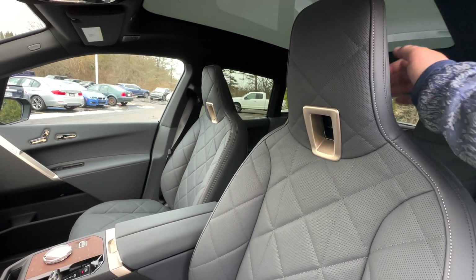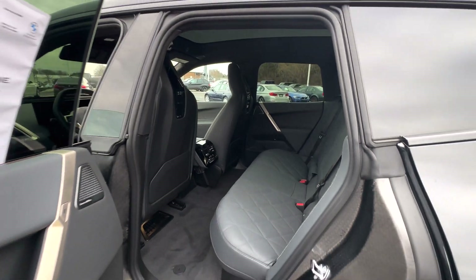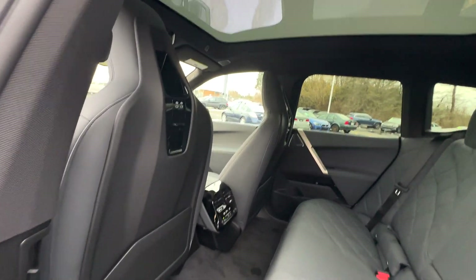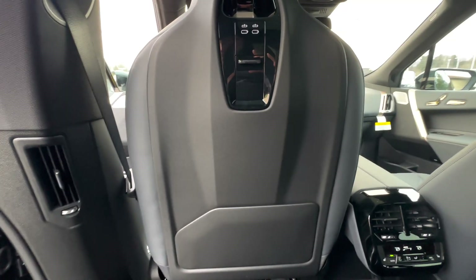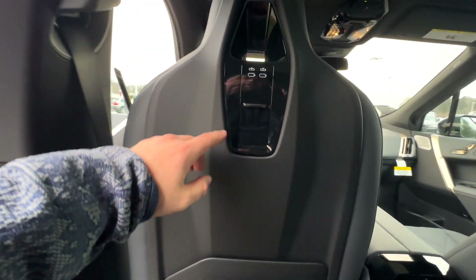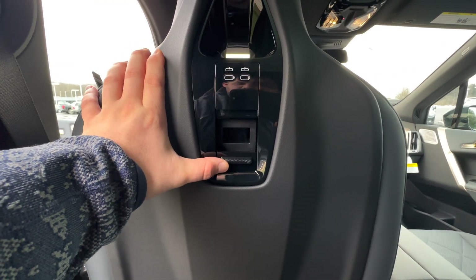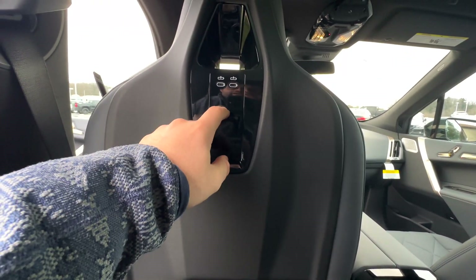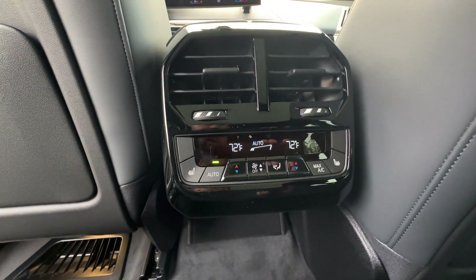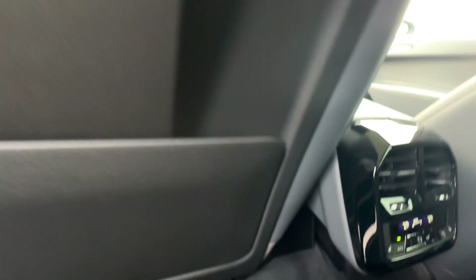Looking inside the back of the seat — tons of room, plenty of room in there. You do have a modular port back here so you can put any accessories that BMW offers. You have two charging ports, so if you have a tablet holder back here you could throw that on. There's rear climate control and heated seats back here as well, with a nice black trim finish.